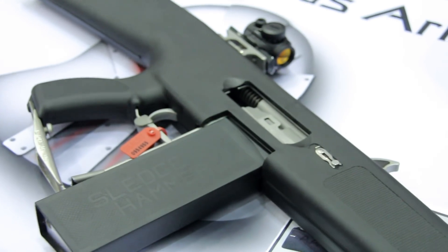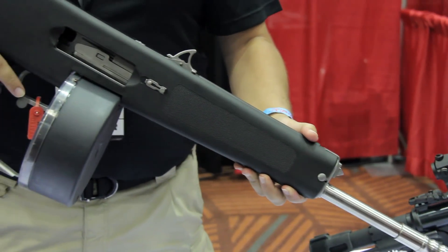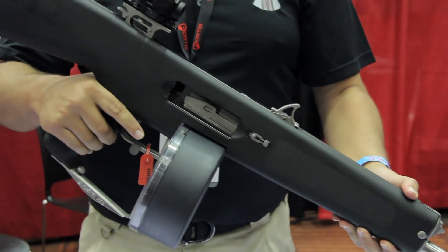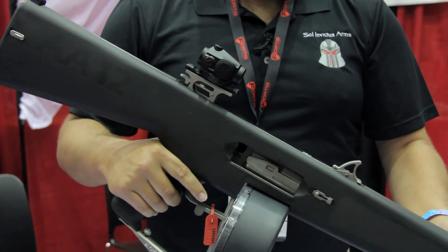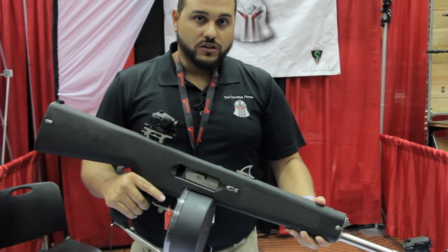We have an A-frame sight model that is going to go for $3,000. And then the version that you see here is $3,250, which has a Picatinny rail so you can put your red dots on them. Semi-auto configuration of the famous AA-12 shotgun, 12 gauge.